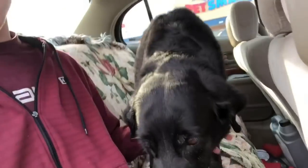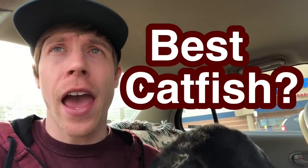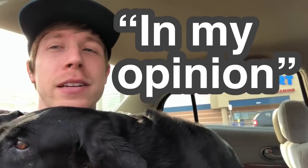I'm at PetSmart today getting my dog groomed. She seems super excited today. She doesn't know what's about to come because she actually hates getting groomed. I figured I would do a quick video — I've been getting the same question over and over: what are the best catfish to get at PetSmart? Chances are you're probably looking for a bottom feeder or bottom dweller for your aquarium, and I'm gonna walk you through the best catfish at PetSmart.